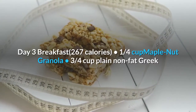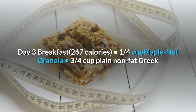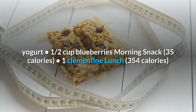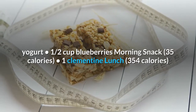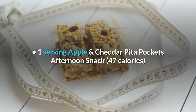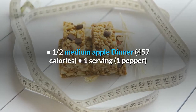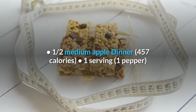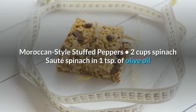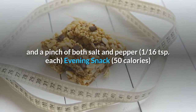Day 3. Breakfast, 267 calories: 1 quarter cup maple nut granola, 3 quarters cup plain non-fat Greek yogurt, 1 half cup blueberries. Morning snack, 35 calories: 1 clementine. Lunch, 354 calories: 1 serving apple and cheddar pita pockets. Afternoon snack, 47 calories: 1 half medium apple. Dinner, 457 calories: 1 serving Moroccan style stuffed peppers, 2 cups spinach sautéed in 1 teaspoon of olive oil and a pinch of both salt and pepper.